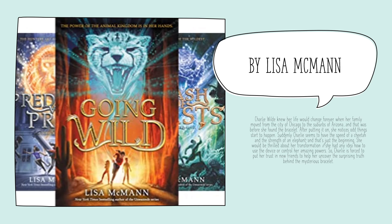This next one is Going Wild by Lisa McMahon. It follows Charlie, who finds this watch — this bracelet — and after putting it on, she finds that she has some interesting abilities; she's able to run as fast as a cheetah. She is very excited about her transformation and wants to know how else to use this device. Charlie is forced to put her trust in her new friends to help her uncover the surprising truth behind the mysterious bracelet.